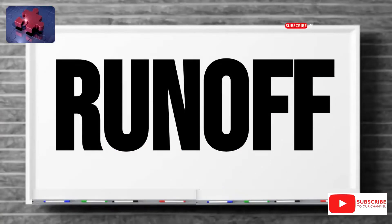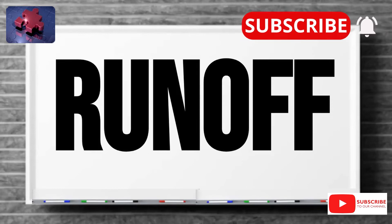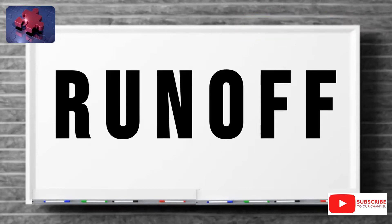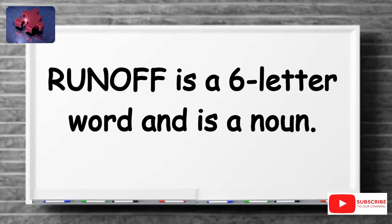Hello everyone. Today, April 6, our word of the day is runoff. R-U-N-O-F-F. Runoff. Runoff is a six-letter word and a noun.